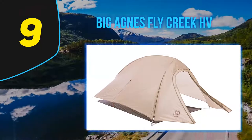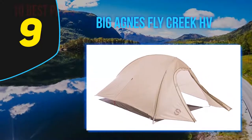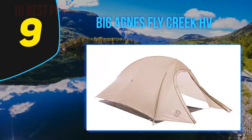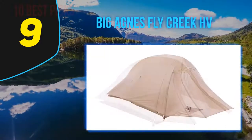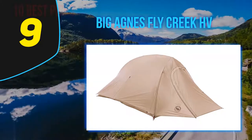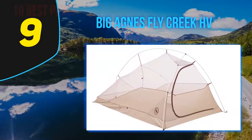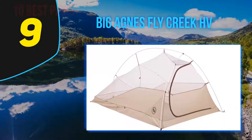At number nine, the Big Agnes Fly Creek HV UL Ultralight Backpacking Tent is an excellent choice. It is quite expensive compared to some tents on this list, but among ultralight tents it is not overpriced. The high-quality fabric and high-volume design make this tent spacious and breathable.